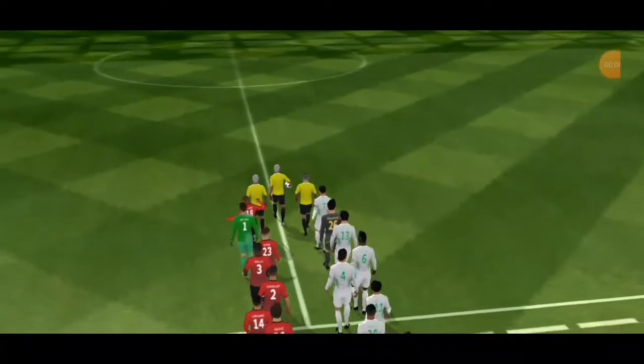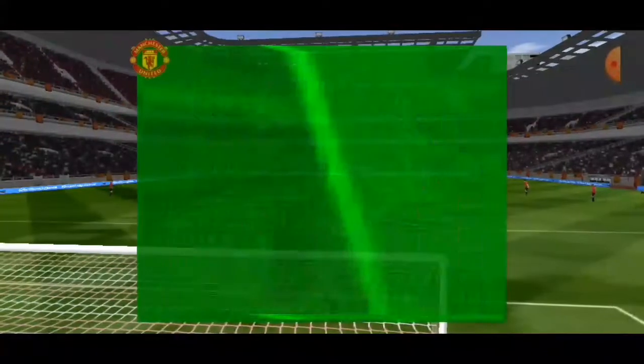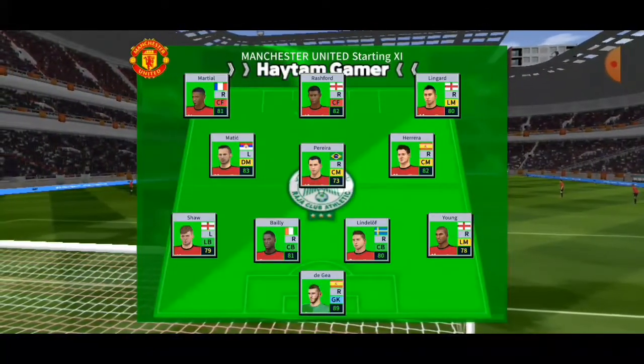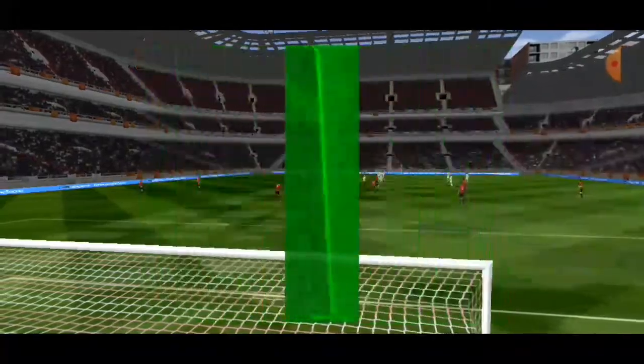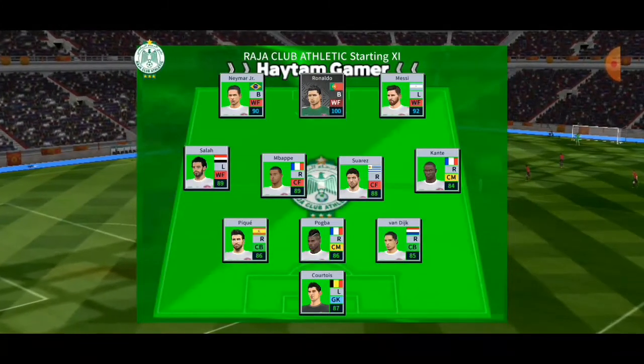Who'll go home with the points here today? Let's see how the teams line up. The home team has gone with this line-up, and here is the away team formation.